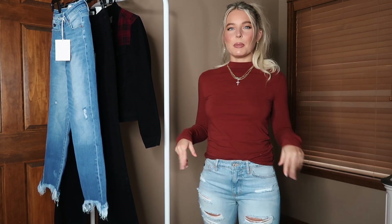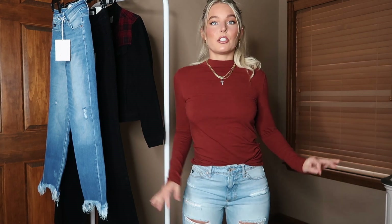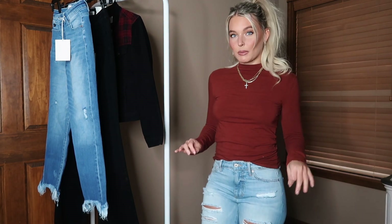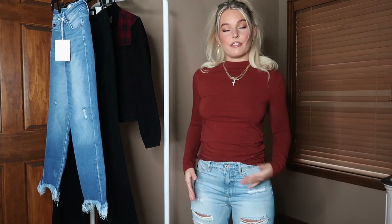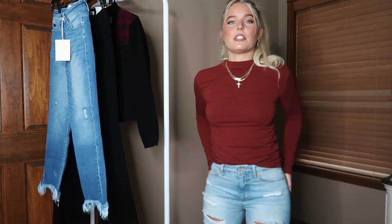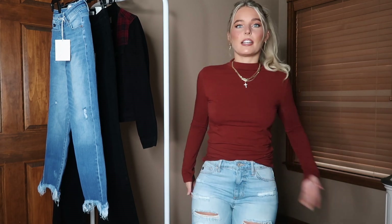Because it's a mom jean style, you want them to be a little bit baggier, not so tight. These are pretty tight on me — they are size 24 so I would definitely go up a size. For reference, I'm 5'4" and the length is perfect, especially if you're more petite. I love the distressed look with all the rips — it gives a really cute edgy vibe to your denim.